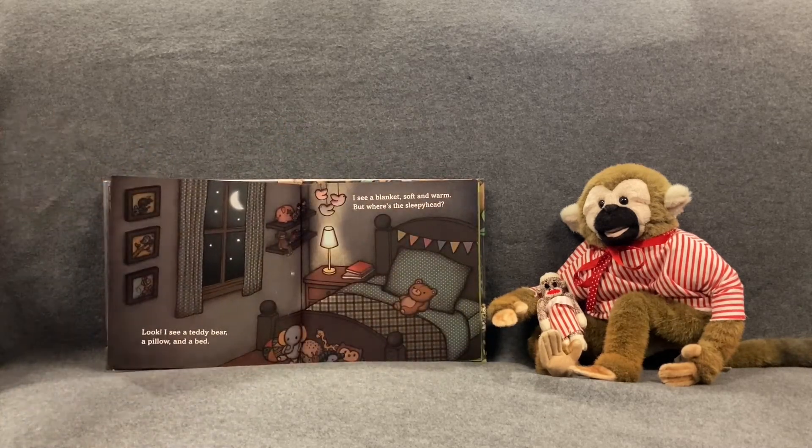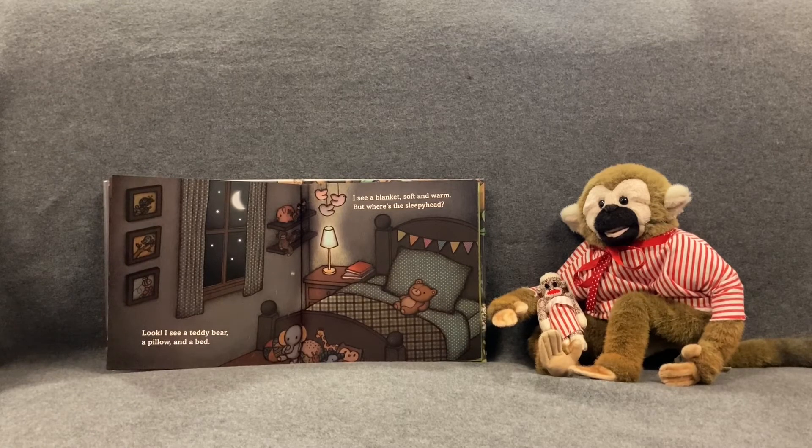Look! I see a teddy bear, a pillow, and a bed. I see a blanket, soft and warm. But where's the sleepyhead? Looks like it's all ready for somebody to go to bed.